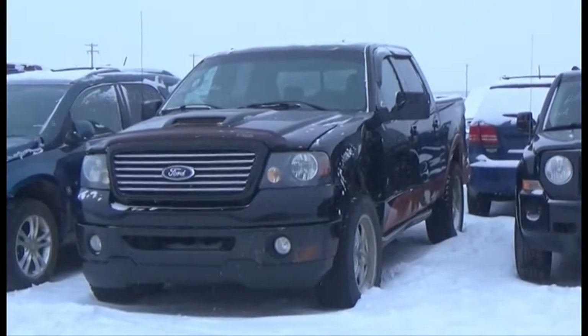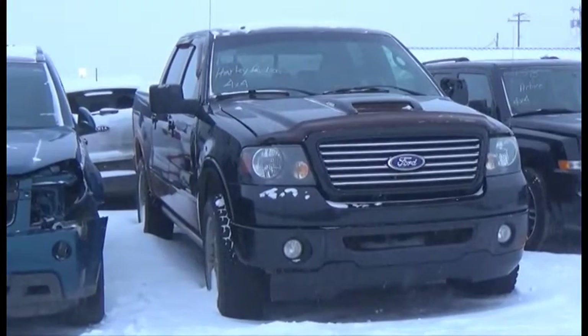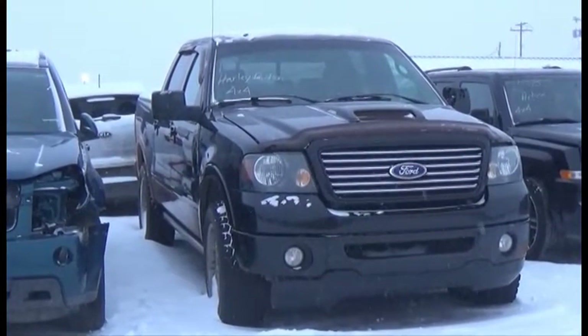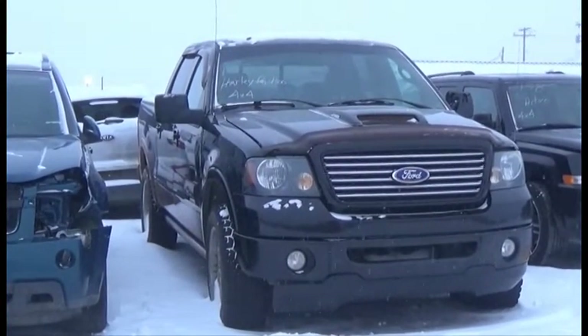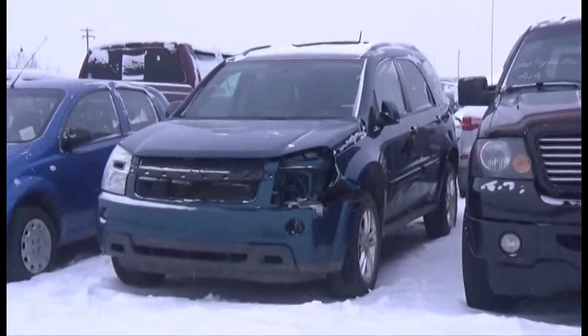Lot number 157 is the 2008 Ford F-150 Harley Davidson, Crew Cab Short Box, V8, AOD, 4x4, Loaded, Power Leather Heated Memory Seats, Navigation, Backup Camera, Power Sunroof.